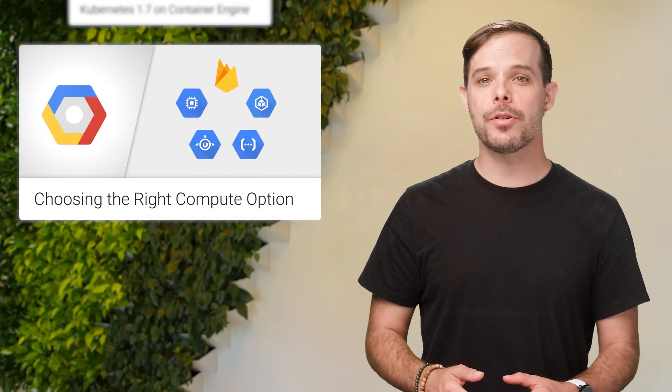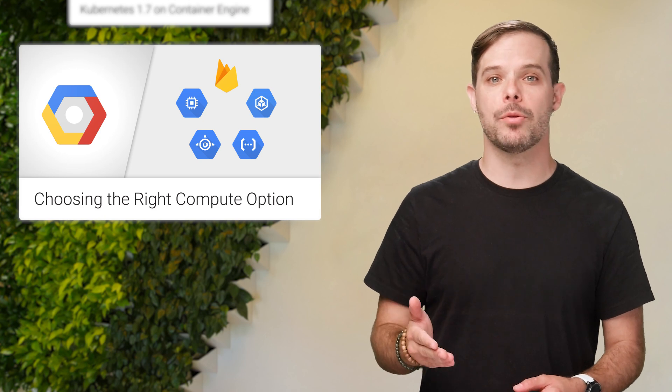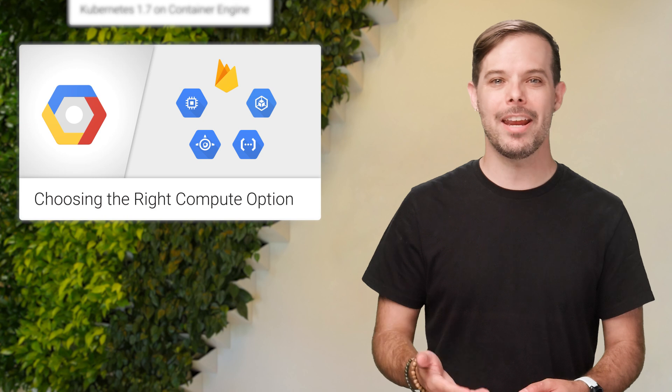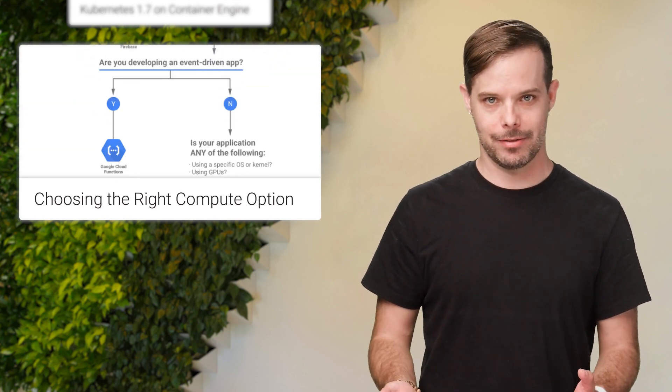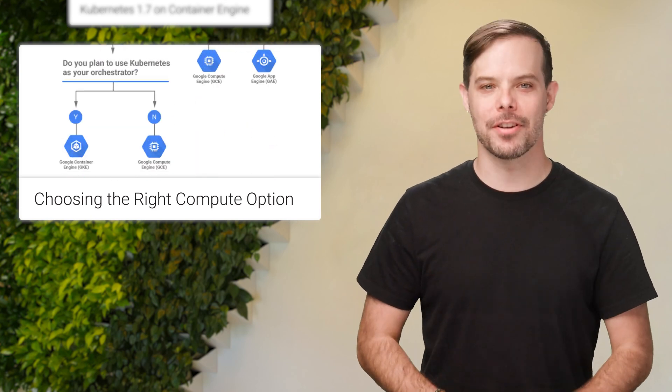As developers, when starting a new project on the Google Cloud platform, you may find yourself trying to decide between different compute options: Google Compute Engine, Google Container Engine, App Engine, or even Google Cloud Functions and Firebase. Sound familiar? If so, this handy decision tree is for you.